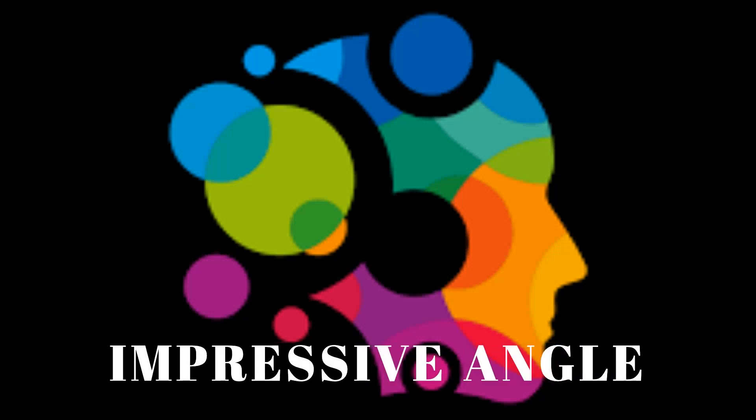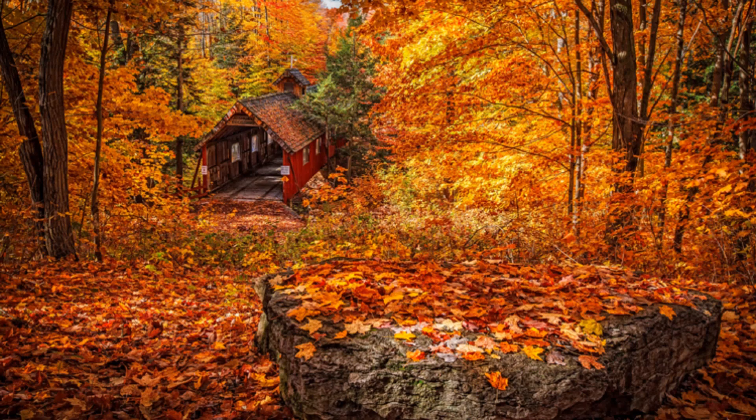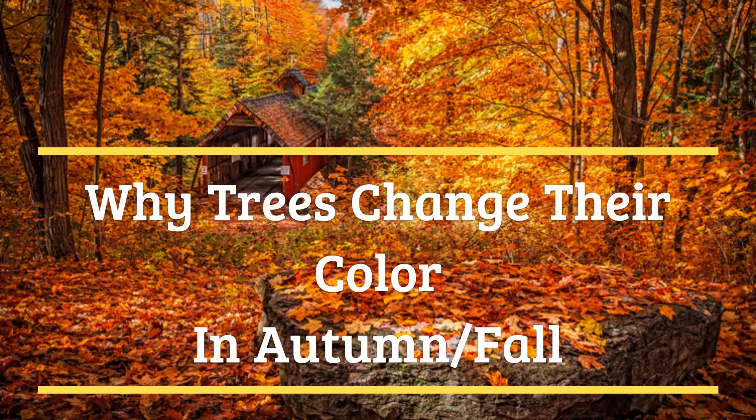Hello everyone, this is Mansa. Welcome to Impressive Angle. Have you ever wondered how those green leaves suddenly change their color into red, yellow, purple, etc. during fall or autumn season? Come on, let's look into it in detail.